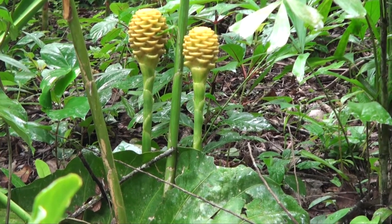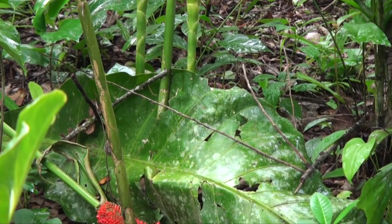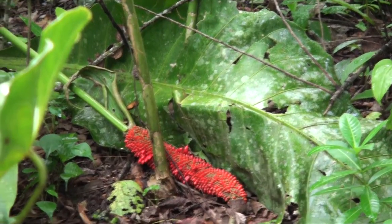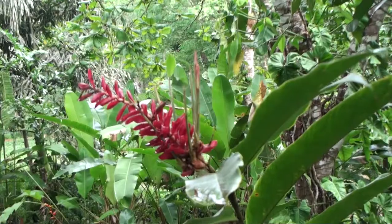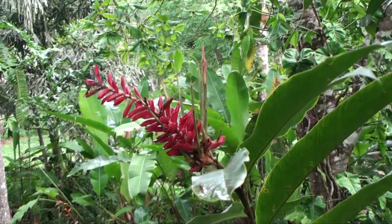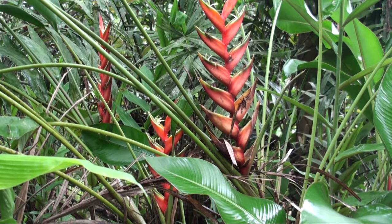Over here the yellow flower is the beehive ginger, which is really pretty, and just under it on the ground is the seed from the pheasant tail fern. This is called the torch ginger, and then the Jamaican ginger — the red ones. This is the one that's properly called the lobster claw, the heliconia.